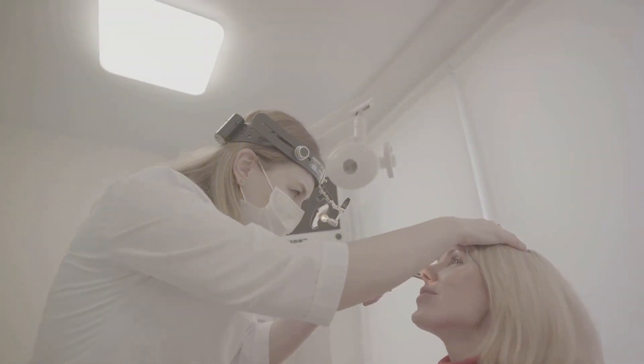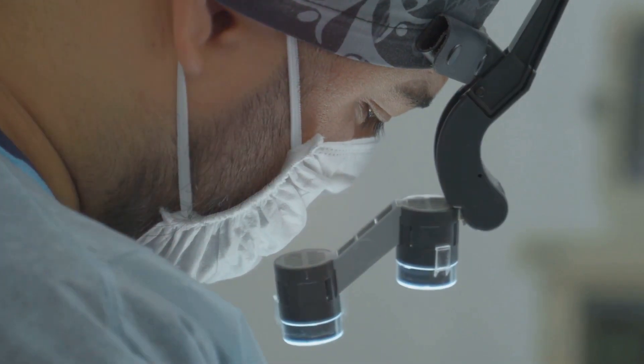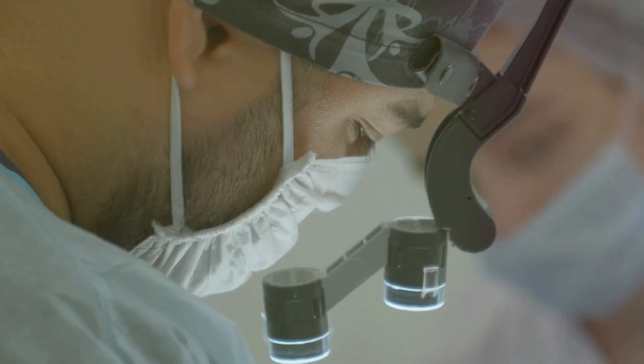Moving on, we often use headsets equipped with magnifying glasses, illumination, and polarization. These headsets are like super-powered glasses that let us see tiny veins right at the skin's surface.